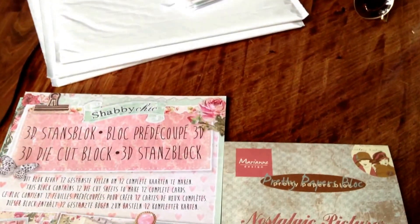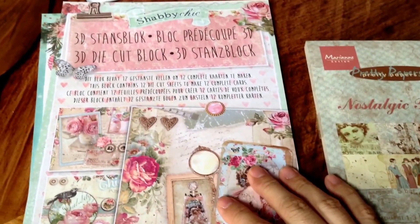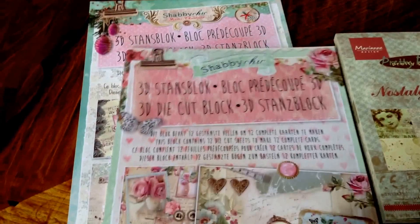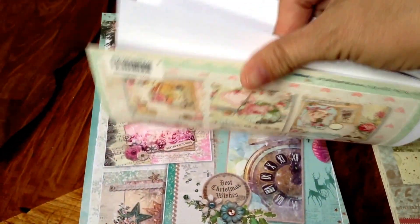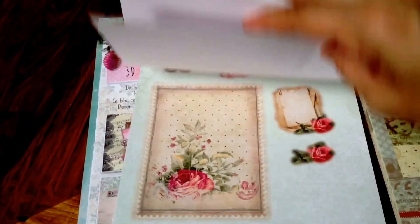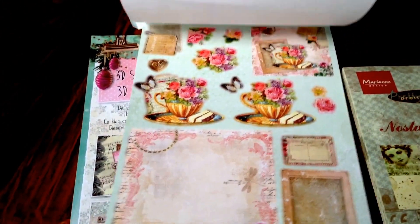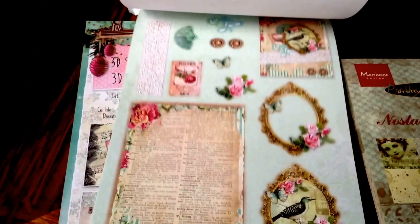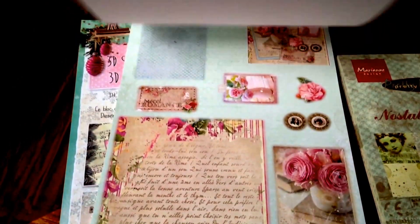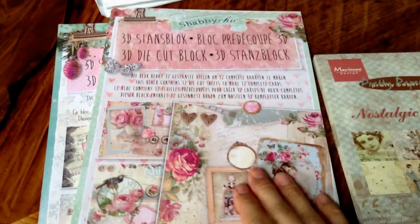I'm having this pre-order also because I got five of each and they're gone. So I want to show you — this is the shabby chic. I think I showed you this one before in one of my other videos. This is the shabby chic and you can make 12 cards with this block. It's beautiful.